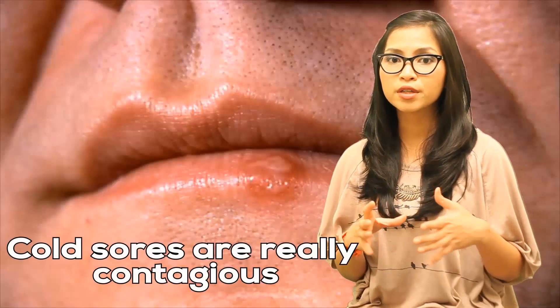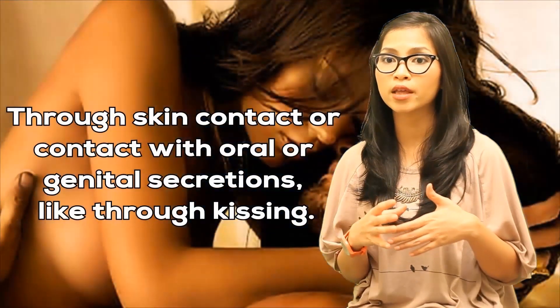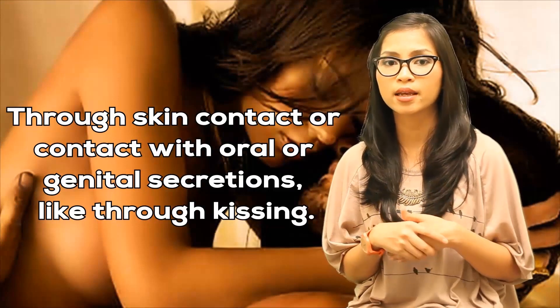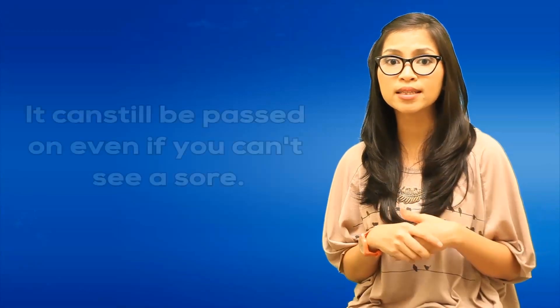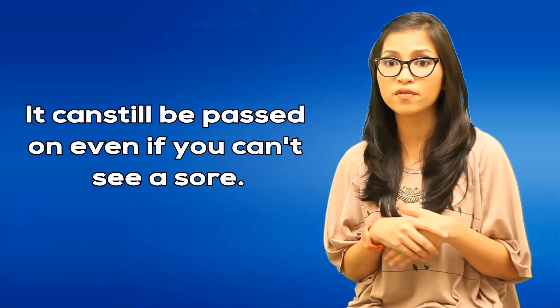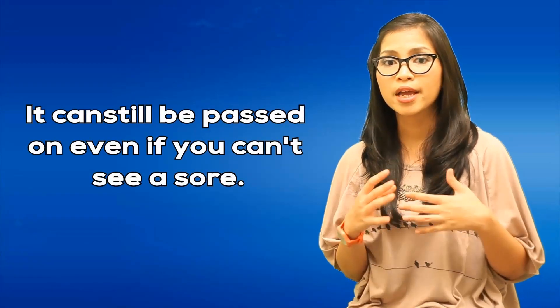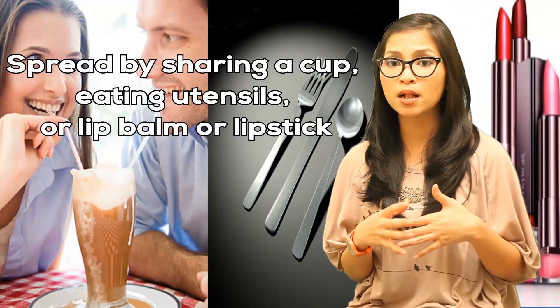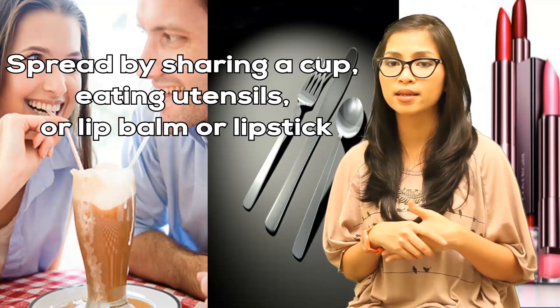Cold sores are really contagious. They spread through direct contact — through skin contact or contact with oral or genital secretions, like through kissing. Although the virus is most contagious when a sore is present, it can still be passed on even if you can't see a sore. HSV1 can also be spread by sharing a cup, eating utensils, or a lip balm and lipstick with someone who has it.